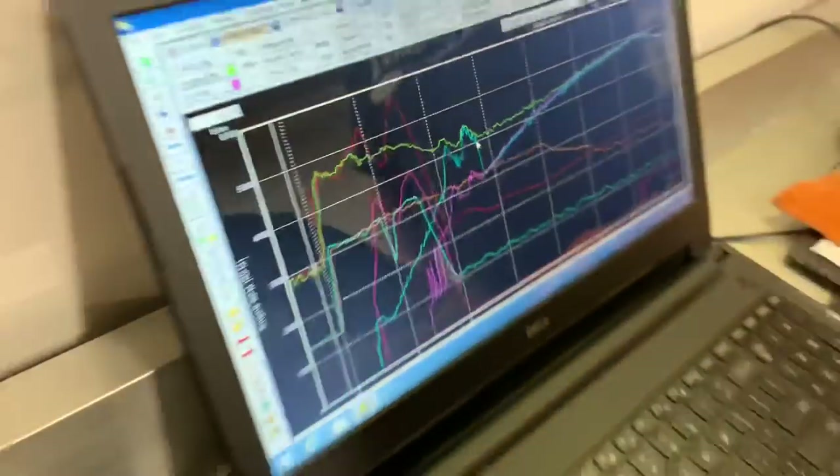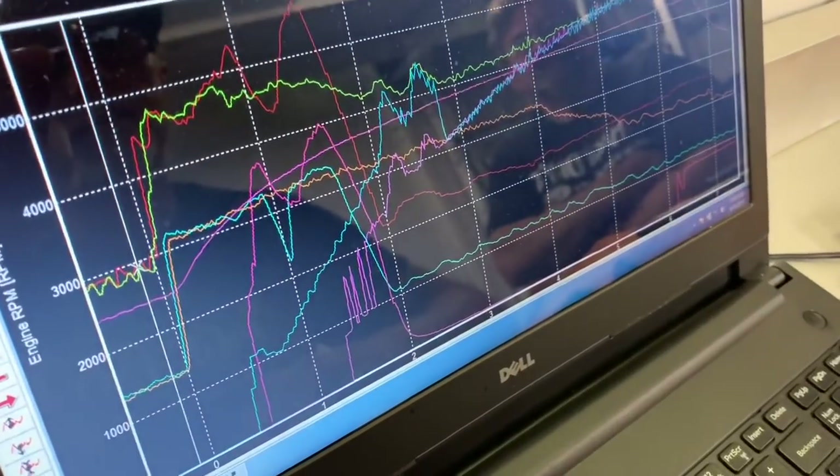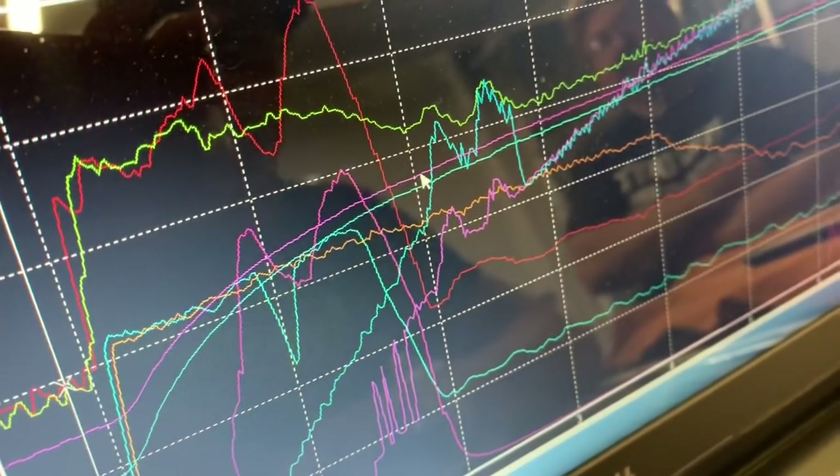So when you guys come back and you're in a crunch for time — let's say you just won the semis and you're going to the final — what are the most important things you're looking for right away? Well, one of them is exhaust temperature. The exhaust temperature is right here. And why is that so important? I want to make sure, like right here they got off from the start, but I try to keep them within a couple hundred degrees. Normally I can get them dead on.